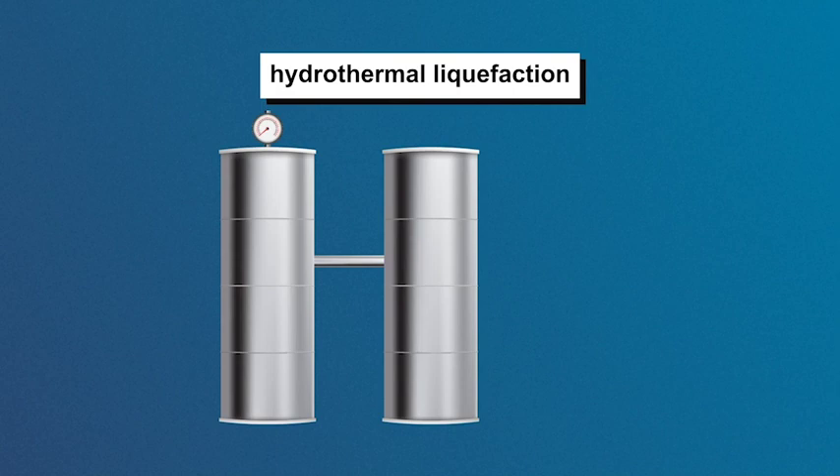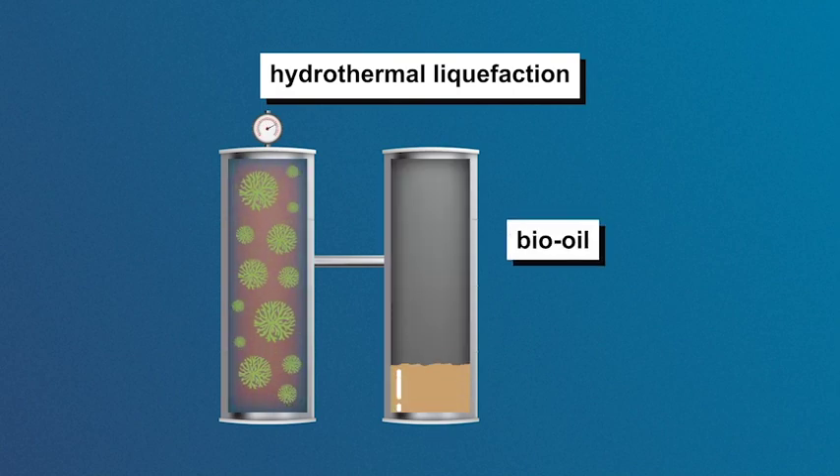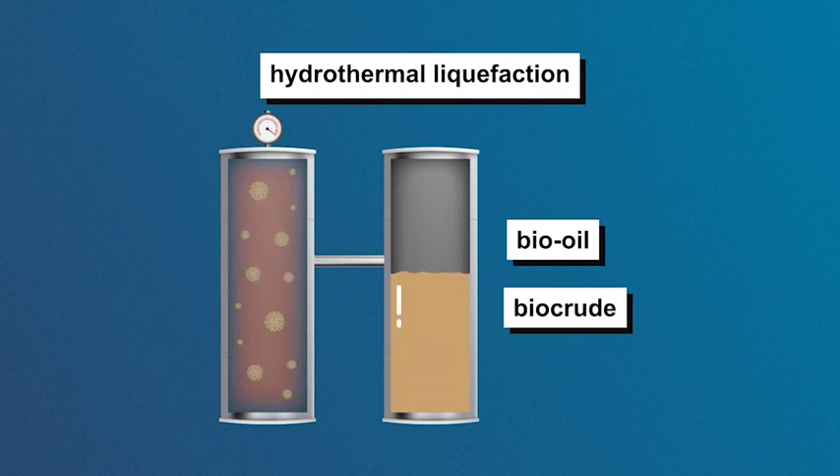Hydrothermal liquefaction converts the biomass into oil, sometimes called bio-oil or bio-crude, by applying heat and high pressure in water tanks for long periods of time. This breaks down the plant's complex structure into mainly liquid components for further processing.